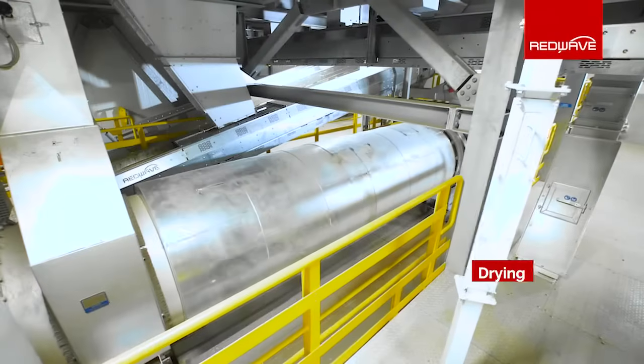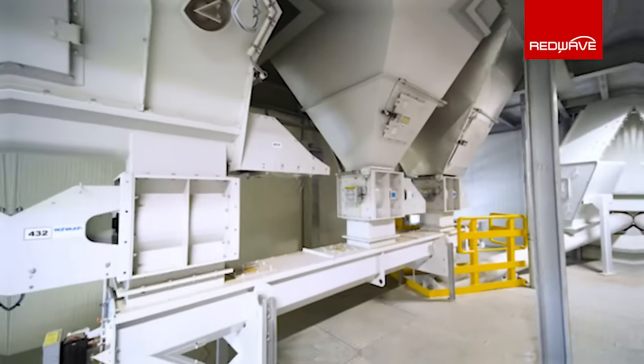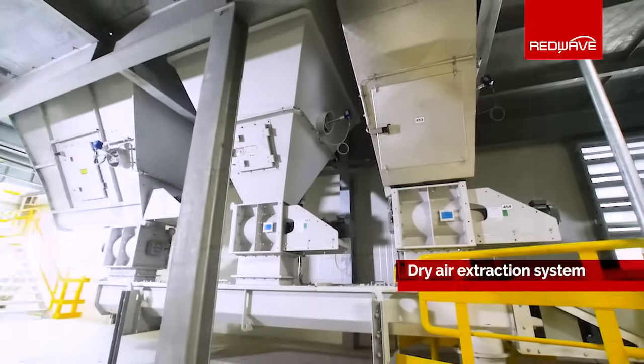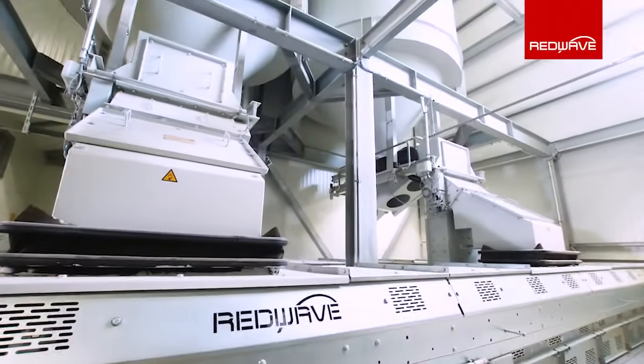The drying process consists in most cases of a rotary drum dryer and a dryer air extraction system that dries the glass and cleans the surface of the glass in one step. With the drying process designed by RedWave, the process can be adapted to different input material compositions by either drying all the input material or selecting a certain grain size to be dried only.